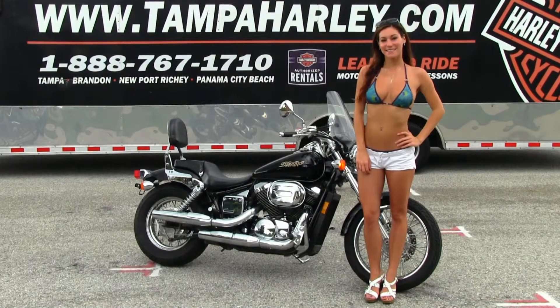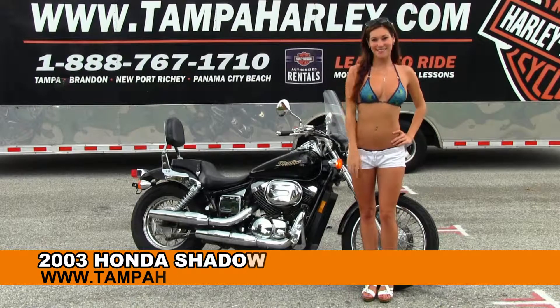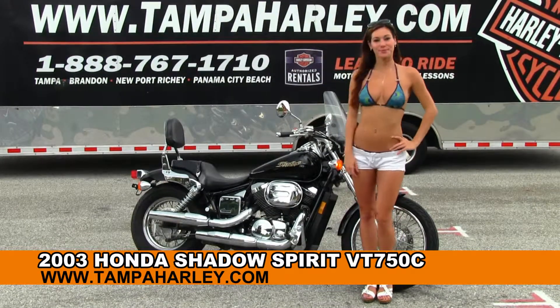Welcome everyone to the world famous Brandon Harley-Davidson. For your viewing pleasure we have Brie, and she's showcasing this wonderful used 2003 Honda Shadow Spirit 750.